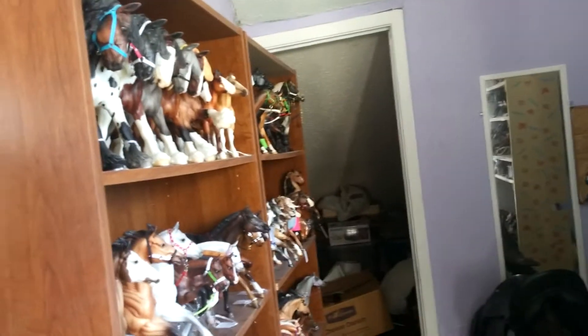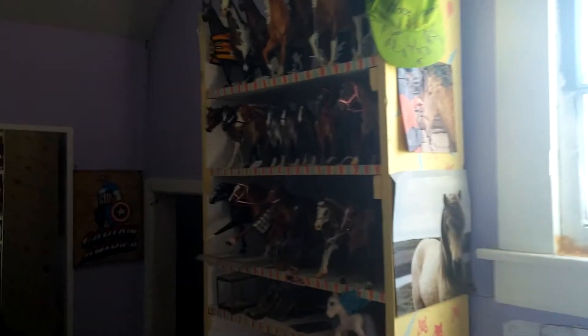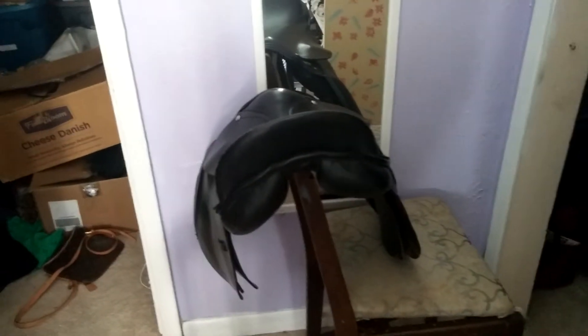Over here we have my briar shelves. I have two on this side, and then I have this one over here. And then my stablemate's desk, which is extremely dirty right now. And then I have another mirror and my Captain America sign. My old all-purpose saddle, which I'll probably use. And then just some closets, but I keep my show clothes in here. You can't really see it.